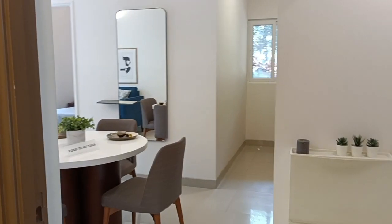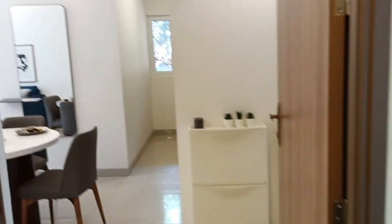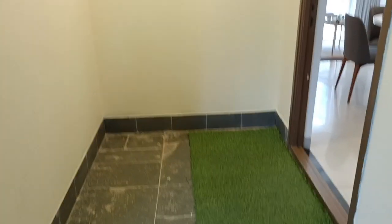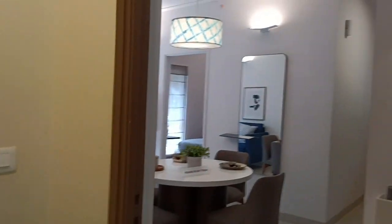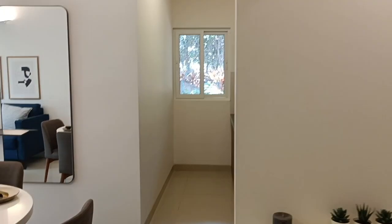Hi everybody, welcome to Excel Crop Marketing Services. We are looking at a 2BHK 938 square feet large apartment in Brigade El Dorado. I'm sure that a lot of customers are waiting for the new tower to launch in Brigade for this specific unit.